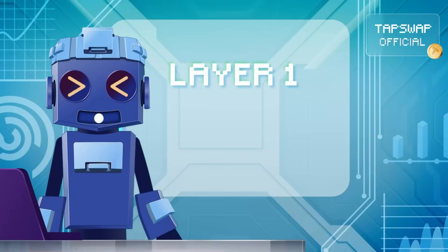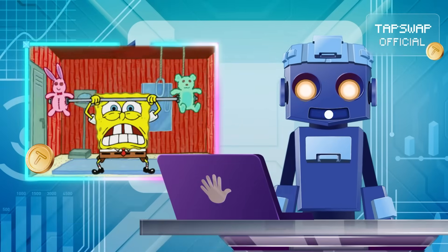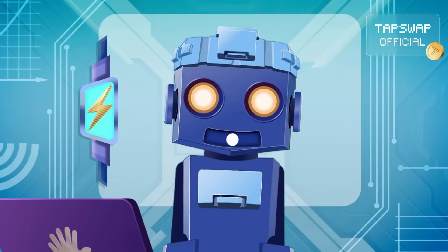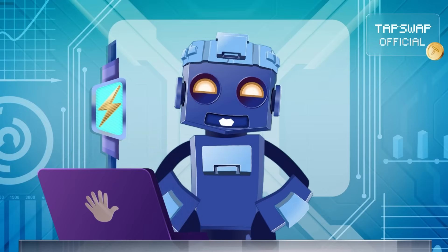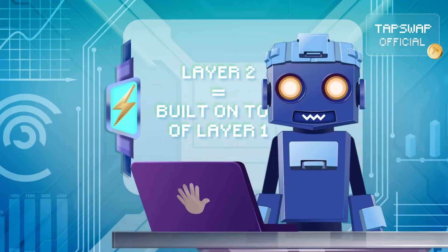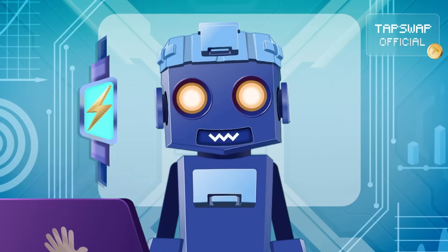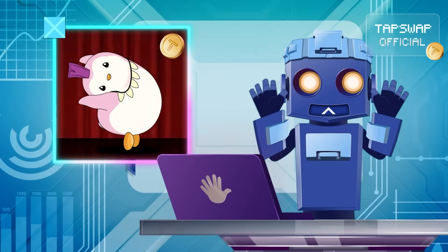Layer 1 is all about upgrading the base itself. It's where the heavy lifting happens, with improvements like sharding, tweaking consensus algorithms, or upgrading network architecture — in short, all major system-wide updates. Layer 2, on the other hand, doesn't tinker with the foundation. It builds on top of layer 1, kind of like strapping a jetpack to a bot. The base stays the same, but now you're blasting through transactions at turbo speed. It's all about scaling without messing with the core, and boosting performance while keeping the layer 1 foundation intact.